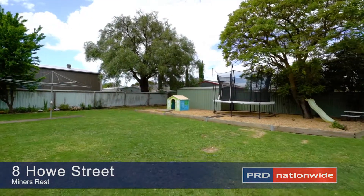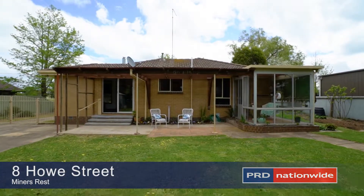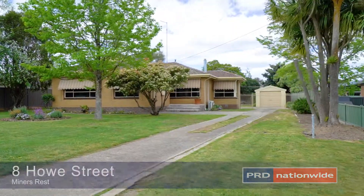Make this your home or add it to your portfolio. A solid brick home in a growing area — contact me today to arrange your appointment.